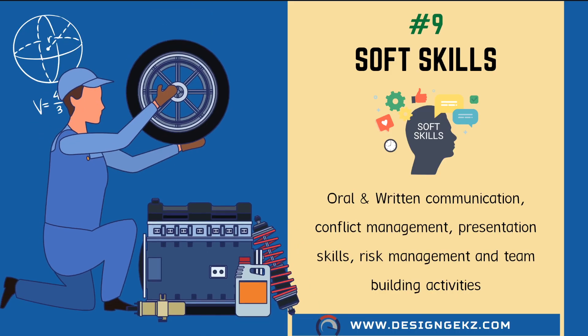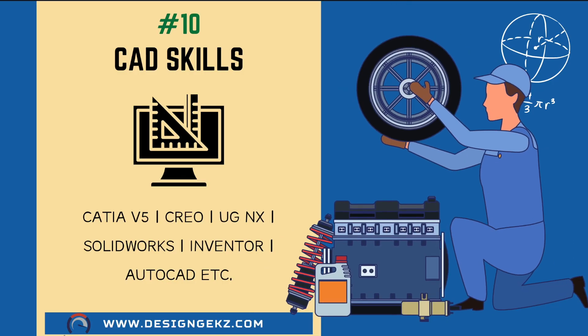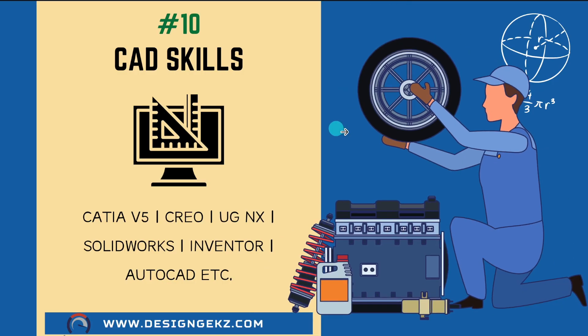Soft skills are always underrated but they are very critical to being successful. Soft skills like oral and written communication, conflict management, presentation skills, risk management, effective team building, and leadership skills will take you ahead in your career for sure. The last skill in my list is CAD skills.